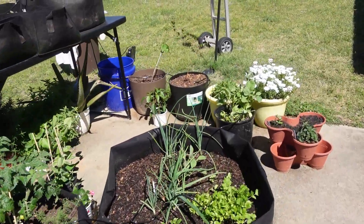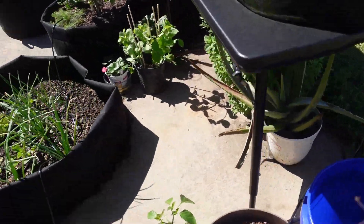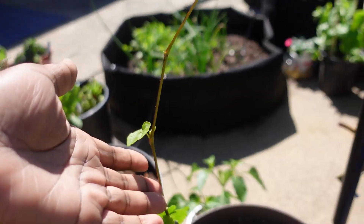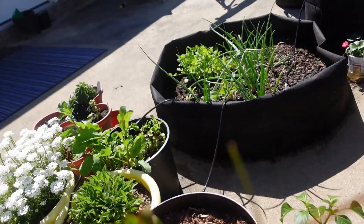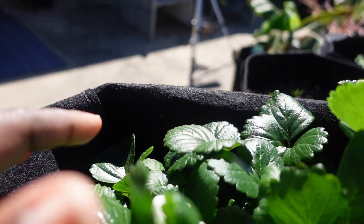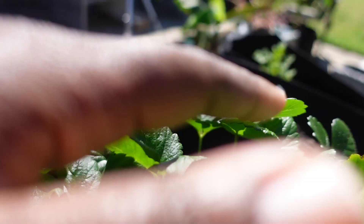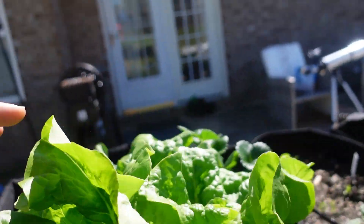I can't believe how beautiful all of this is turning out to be — look at how wonderfully my grape tree is growing. Strawberry popping out right there; I put it facing up so it can be in the sun. This lettuce is just impeccable.